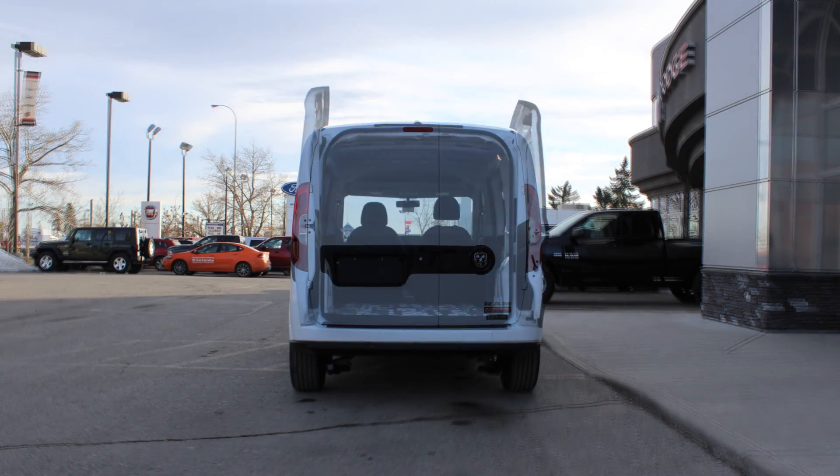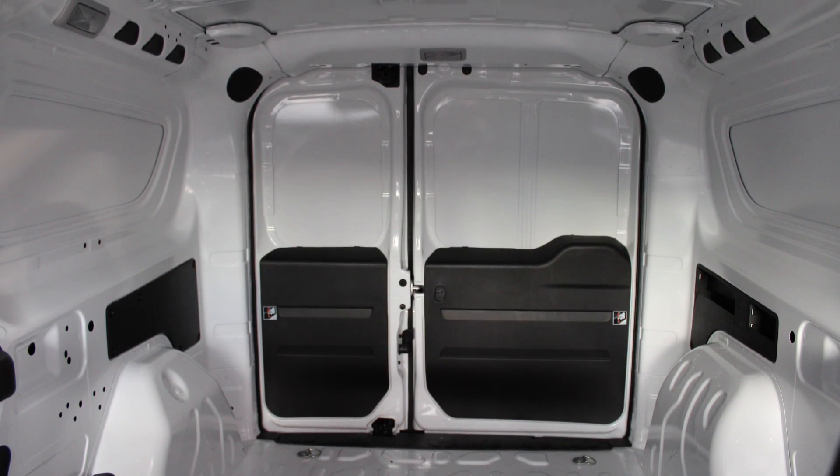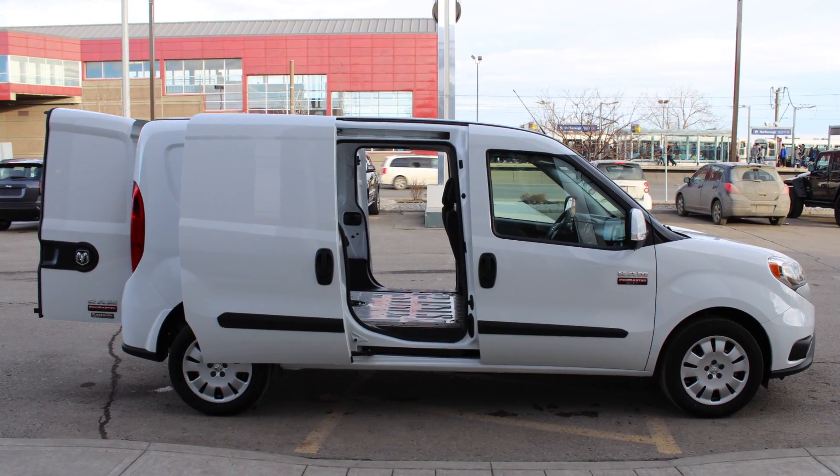Nearly vertical walls accommodate uplifts and comfortably fit building materials and pallets for easy unloading and loading, with both right and left sliding doors.